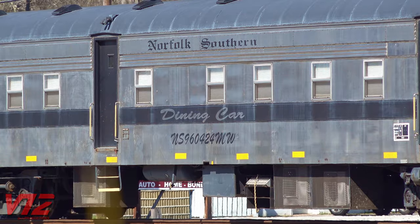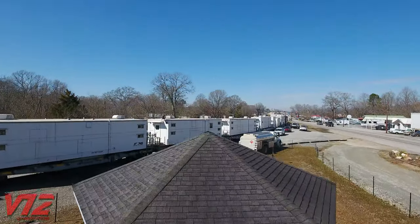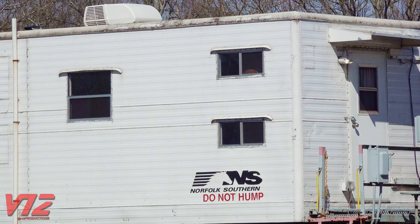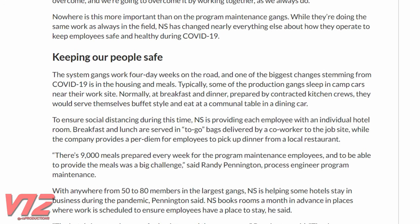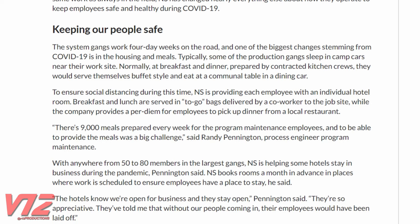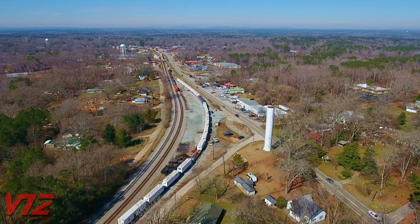This entire train definitely shows off an interesting aspect of railroading, but like a lot of things, operations like this were affected by the COVID-19 pandemic. According to an article posted on Norfolk Southern's website in May of 2020, the company was housing its maintenance of way employees in hotel rooms.